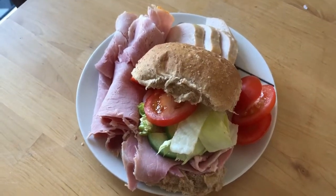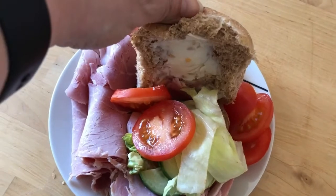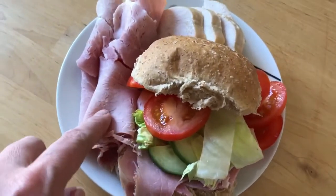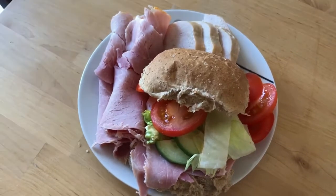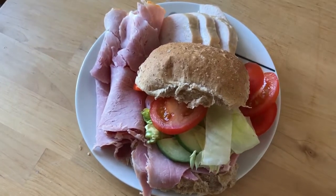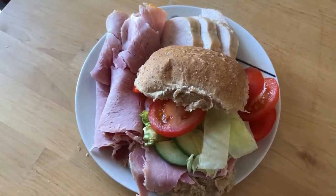I'm back with my lunch. I've got a brown roll with Laughing Cow light spread as my butter - that comes out of my healthy extra A - salad and some ham. At the side I've got some more ham, some chicken and a bit more tomato. I had a lot of speed for breakfast so there is some speed here, not a huge amount, but like I said I'm running out of stuff.